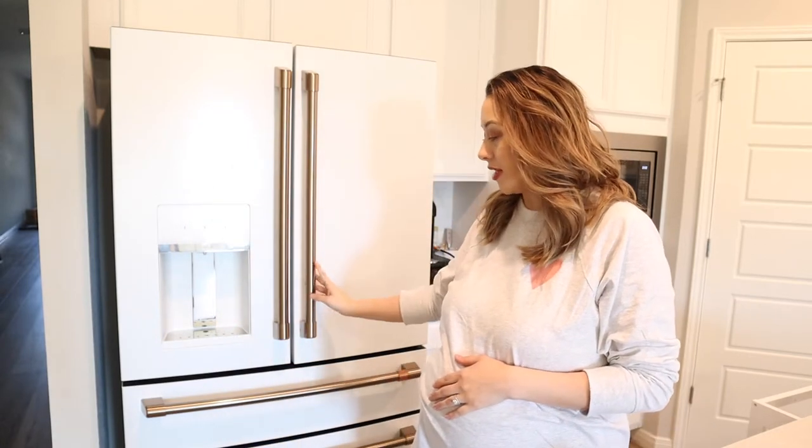Hey guys, welcome back to my channel! Today I'm getting started on my fridge organization and I am so excited. I am 34 weeks pregnant and the nesting bug has really hit, so I'm just going through every space I can to feel organized and prepped for when this baby arrives. We just moved into our new home and were actually living out of a mini fridge for almost three months because we had ordered this fridge. Two weeks after we moved in, we finally got our fridge — this is our Cafe fridge in matte white with bronze, and it's a little bit bigger than counter depth.